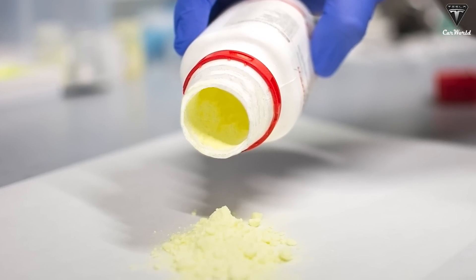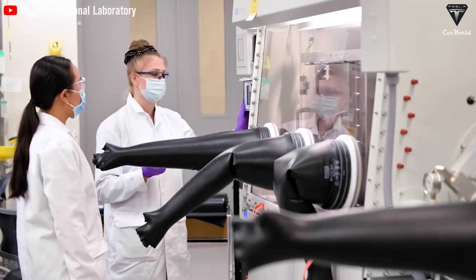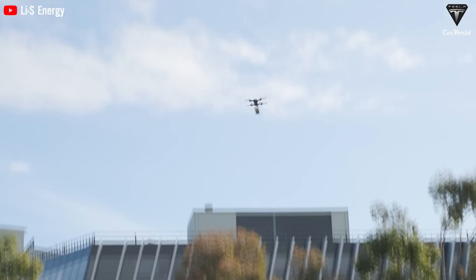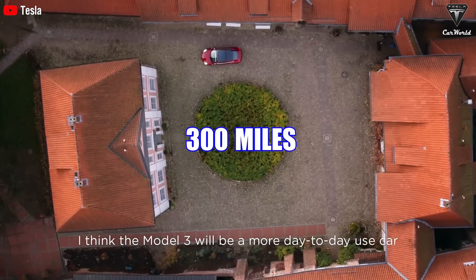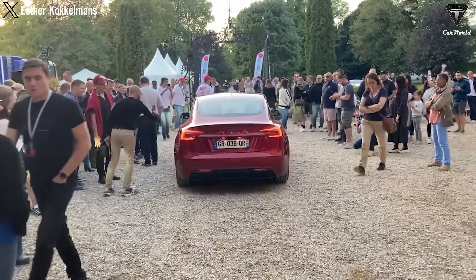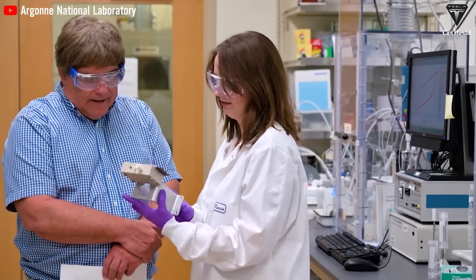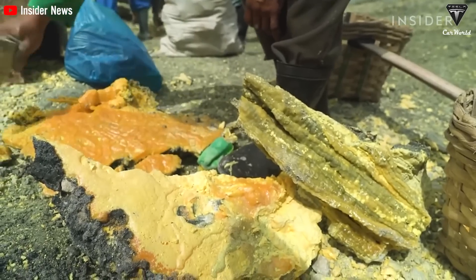The use of sulfur in batteries could provide a theoretical super-high energy density. The lithium-sulfur battery is capable of providing an energy density of over 600 Wh/kg. Today's EVs can drive about 300 miles per charge, but lithium-sulfur batteries have the potential to double that range, or create an EV that's half the weight of the lithium-ion-powered equivalent. With lithium-sulfur batteries not using cobalt, it eliminates barriers related to environmental and human rights issues in cobalt mines, and the abundant supply of sulfur makes the cost cheaper with easily increased output.